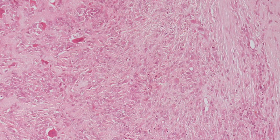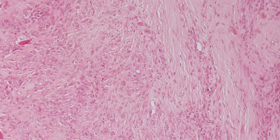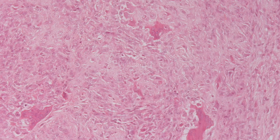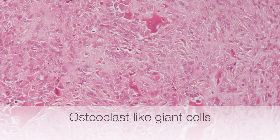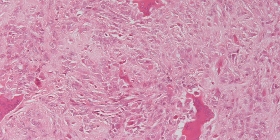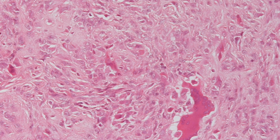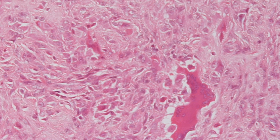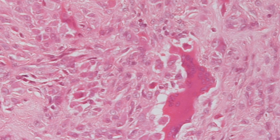This is a low-power view of a tenosynovial giant cell tumour showing variation in cellularity. On higher power you can see the sheets of cells with fairly abundant pink staining cytoplasm, and scattered amongst these cells are osteoclast-like giant cells, hence the name localised tenosynovial giant cell tumour.